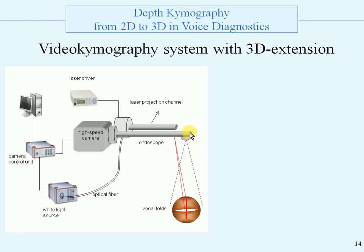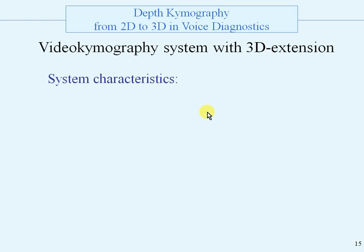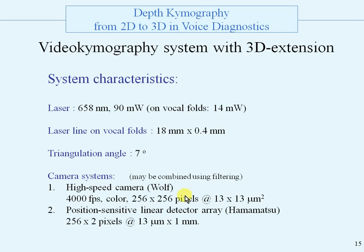Here is the 2D endoscope and the high speed camera, and a photograph of the whole system. This is the commercial 2D endoscope and here is the 3D extension, viewed from the bottom. The resolution is about 50 microns. The system characteristics are: a laser of 658 nanometers, above red light. The laser line on the focal folds is 18 millimeters wide by 0.4 millimeters across. Triangulation angle is 7 degrees. The camera systems are first a high speed camera and second a position sensitive linear detector array.